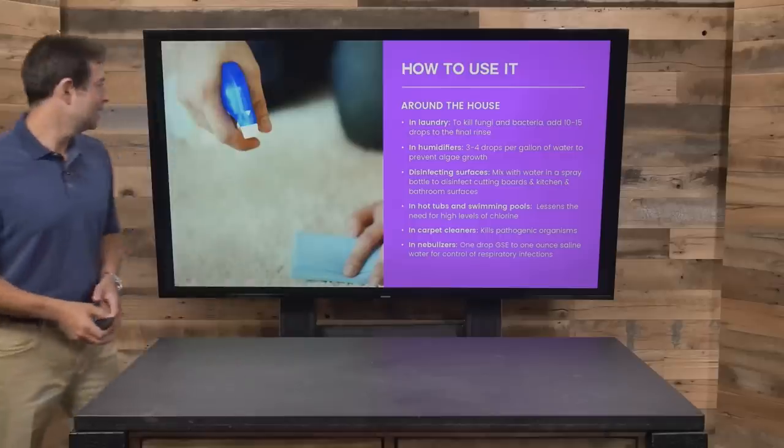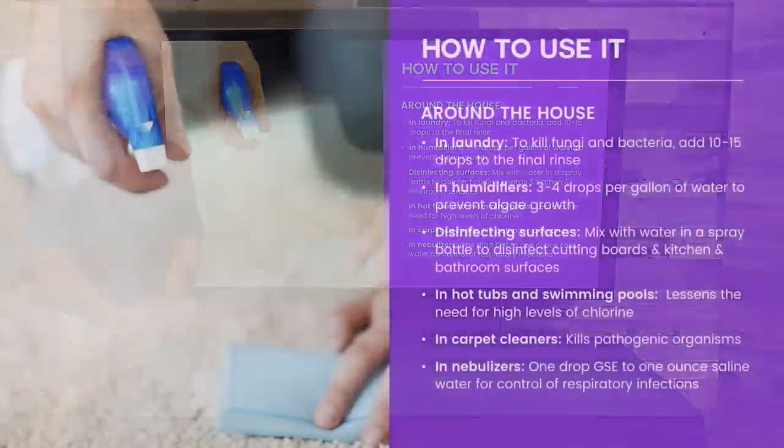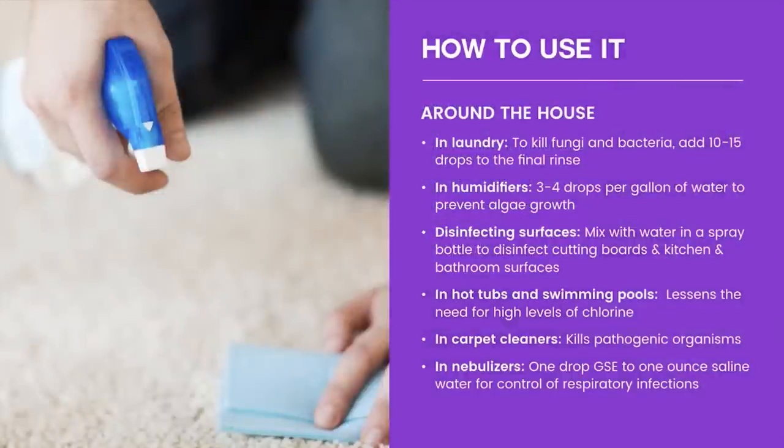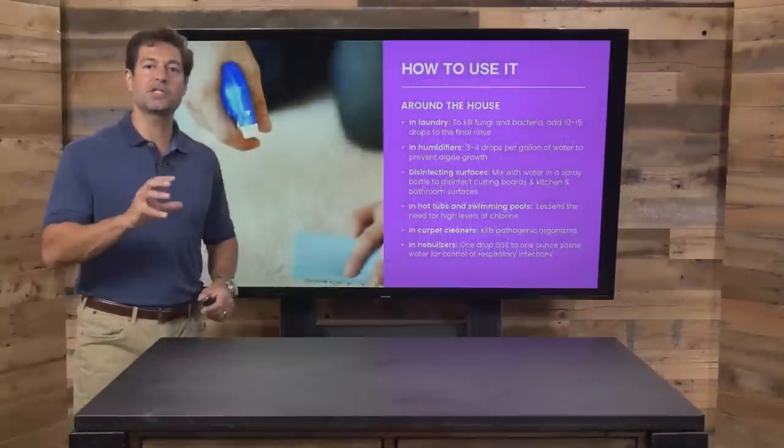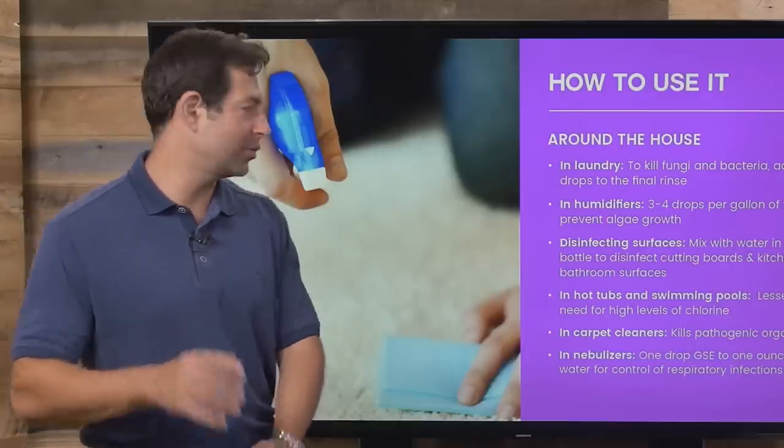How do you use it? Let's talk about using it in your laundry — do you know there are a lot of germs that hang on in your laundry? A few drops can help by adding it to the final rinse. Put it in a humidifier to prevent algae growth — that's a good idea. Disinfecting surfaces: mix it in water, spray it, and use it as a natural cleaner. Really, really powerful for that.